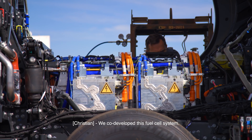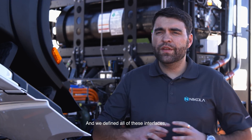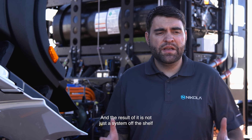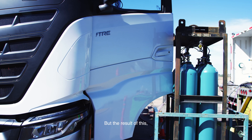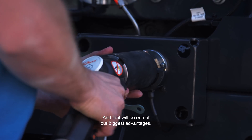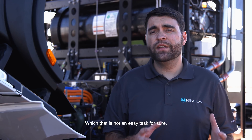We co-developed this fuel cell system. It is all based on Nikola's specific requirements and our specific integration. We defined all of these interfaces, all of the specifications, together with Bosch. The result is not just a system off the shelf being dropped into an existing truck, but a system truly optimized at a truck level. That will be one of our biggest advantages — to have full control over that and achieve our durability targets for this truck. That is not an easy task for sure.